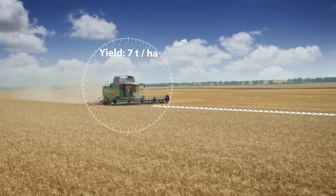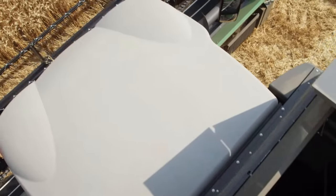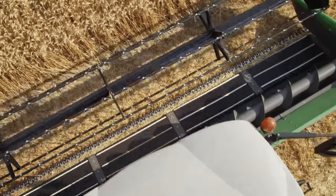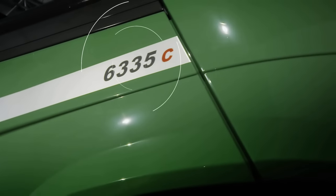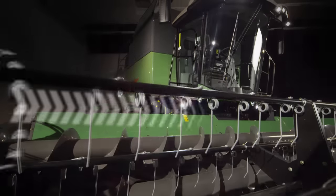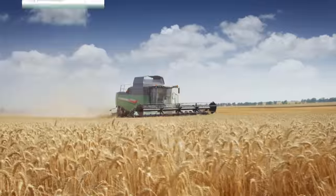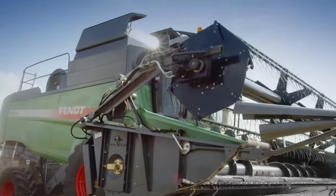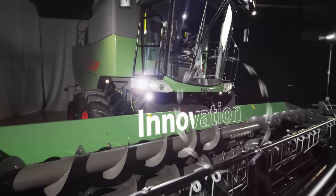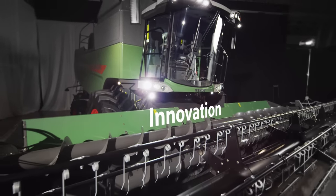The challenge is huge in a time where only the perfect timing matters, when expectation and reality merge into one. The Fendt C-Series. Harvest intelligently for your efficiency. Fendt redefines the upper mid-sized class through features and innovations.